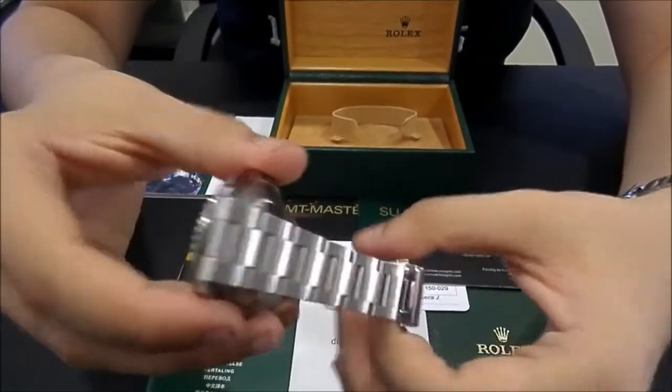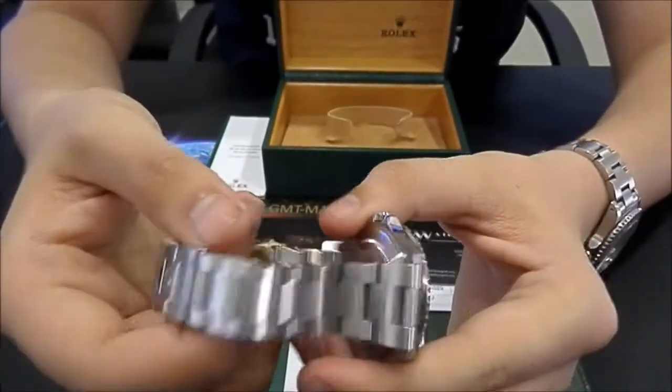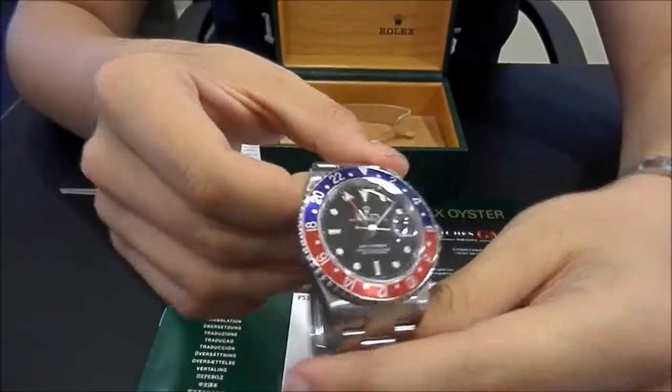This one is in perfect condition, like new. It has been revised and polished. It comes with box, papers and booklets.